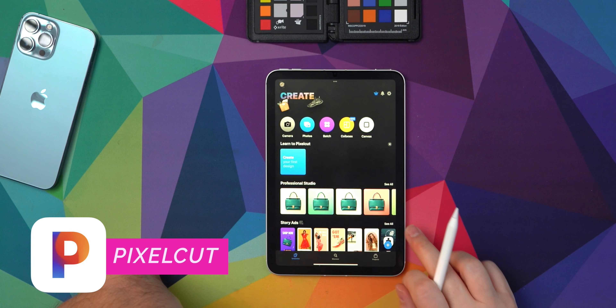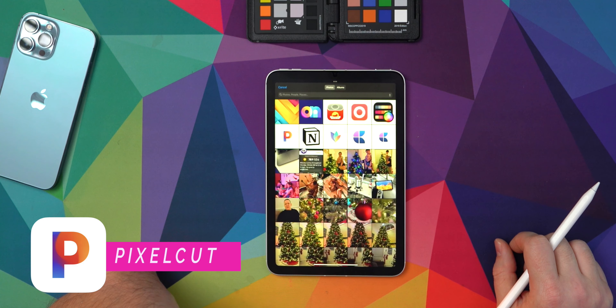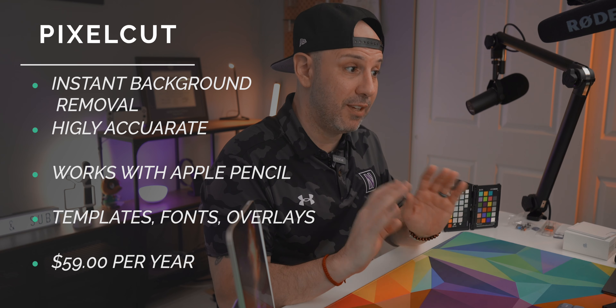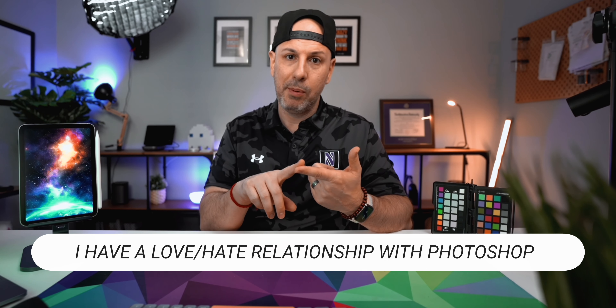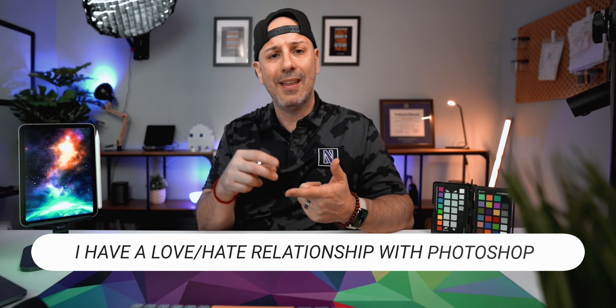We're going to shift gears from productivity into creativity, and the first app I want to talk about is PixelCut. PixelCut is a subscription app at $59 a year, so it is not necessarily cheap, but what PixelCut does so effectively is remove backgrounds from any photo with a swipe — and it is really good. I'm using this as a replacement for two different products: the background removal feature inside of Photoshop, and Clipping Magic, which is a web service that costs $3.99 a month — about $45 a year. PixelCut also has branding tools, so if you want to make thumbnails or content for Instagram, this would be the app. It's available natively on both iPad and iPhone.